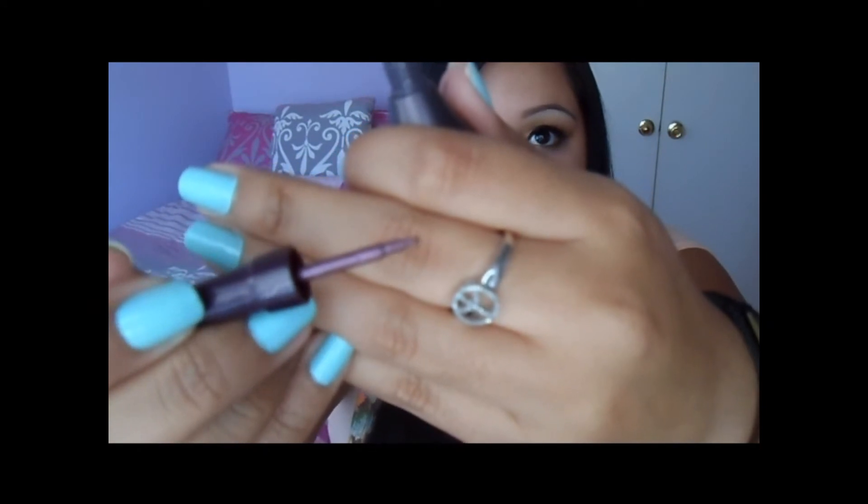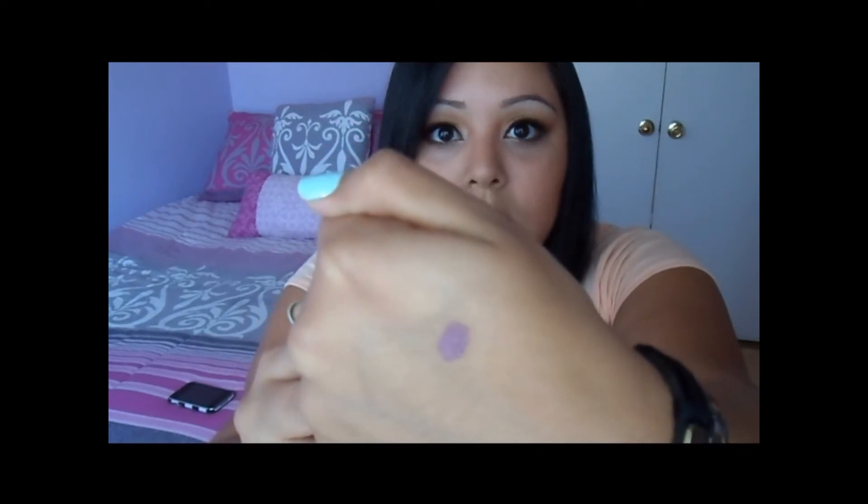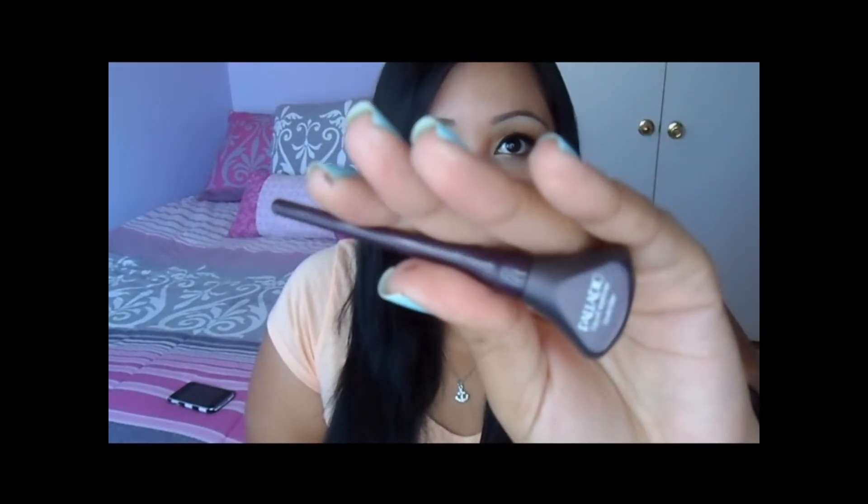The next one is the Palladio liquid liner in lavender, which is like a purple. It has the stiff felt tip. I bought it because I wanted a different colored eyeliner besides black and brown. I like it, and you can tell I have it on, but it doesn't really look purple because it's metallic — it's a metallic purple. When I wear it now, I put a thin line of gel liner first and then do the liquid liner right on top, layering them, just to make it darker so you can really see it.